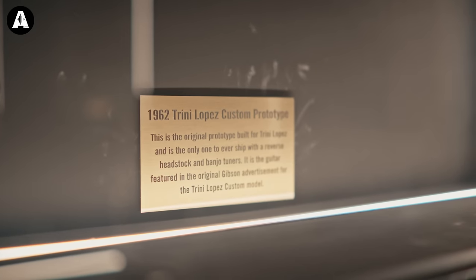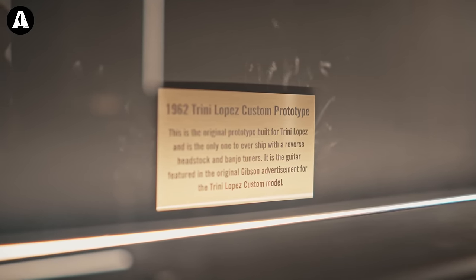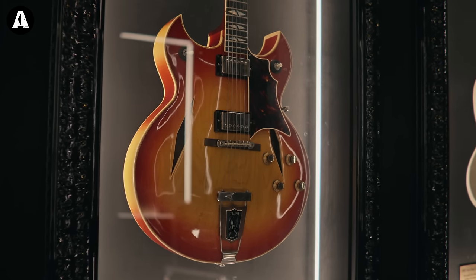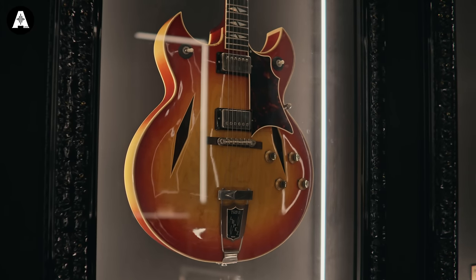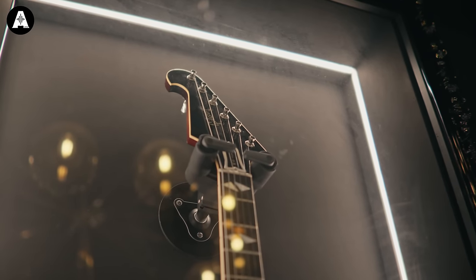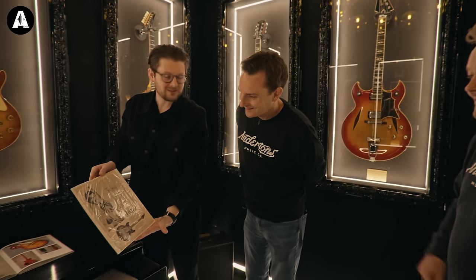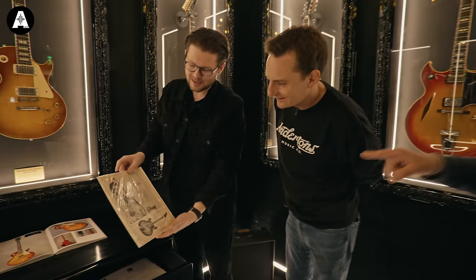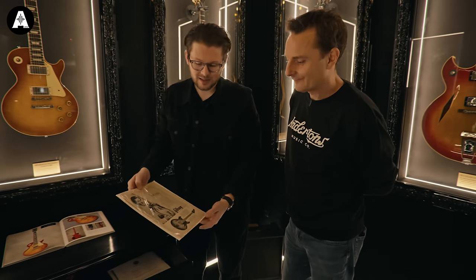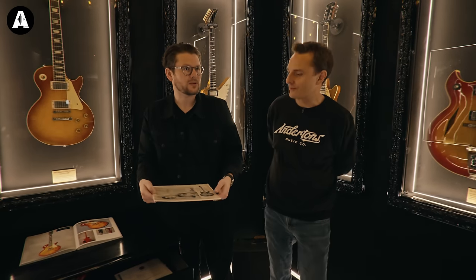This is one of the more recent acquisitions. I became aware of this guitar about 15 years ago. When I saw it, I knew it was the only one — because Gibson made Trini Lopez custom models, but they never did one with a reverse headstock except the one in the Trini Lopez advertisement. So in the original Trini Lopez magazine advertisement, it has a reverse headstock. That's the guitar — that's the prototype. And Trini said that after receiving the prototype, the only revision he requested was to flip the headstock.